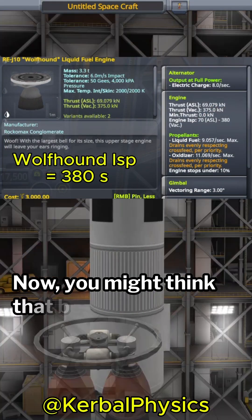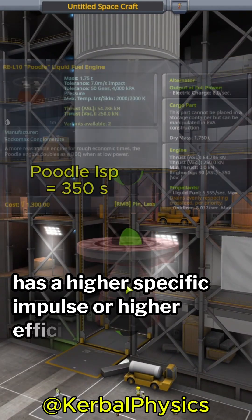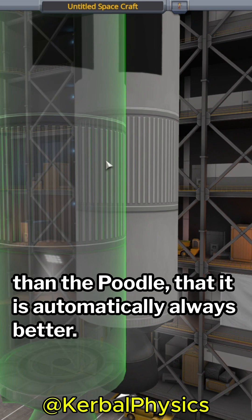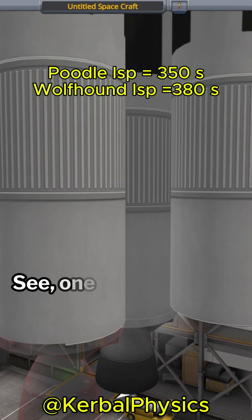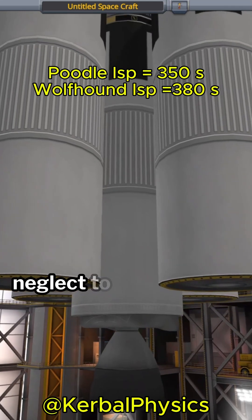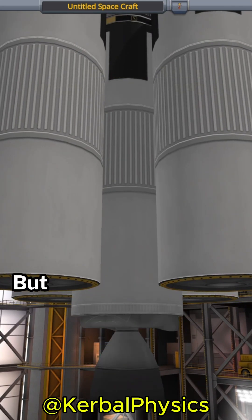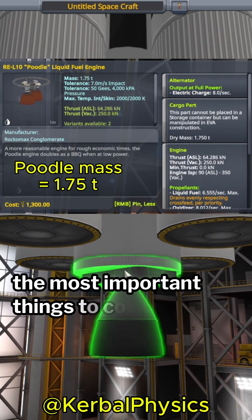You might think that because the Wolfhound has a higher specific impulse, or higher efficiency than the Poodle, that it is automatically always better. But this isn't always the case. One thing people often neglect to consider is the mass of the engine itself, and as it turns out, this is one of the most important things to consider.